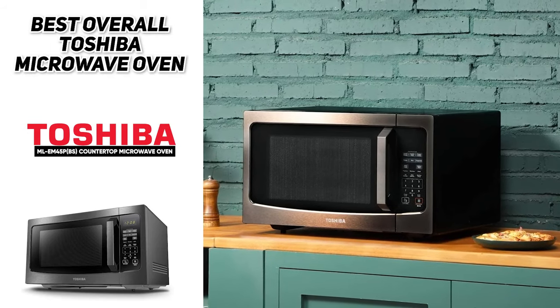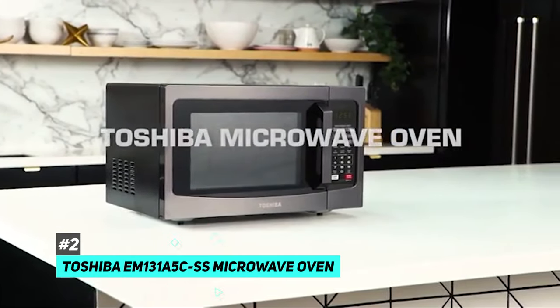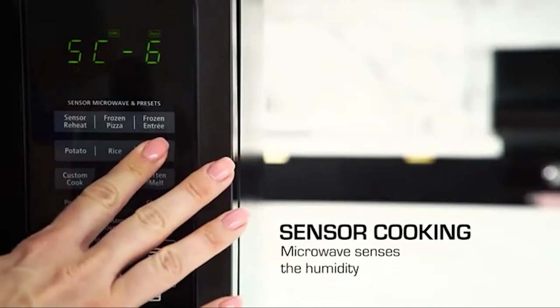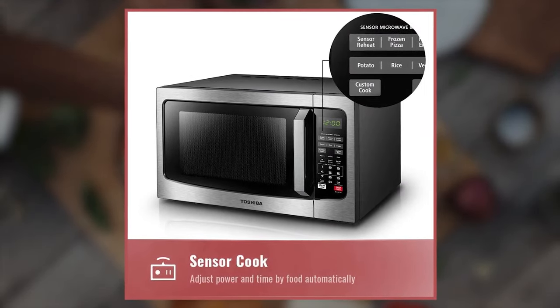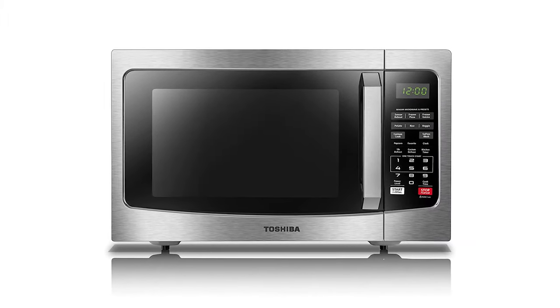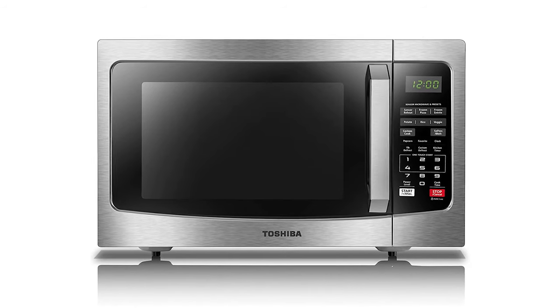Next on our list is the Toshiba EM131A5C-SS microwave oven with smart sensor. This microwave also features a sensor function that takes the guesswork out of cooking — the built-in sensor constantly detects the humidity level of the food during cooking, then automatically adjusts time and temperature for the best possible result. There is very little difference between this model and the Toshiba ML-EM45PB(S) countertop microwave oven with smart sensor.